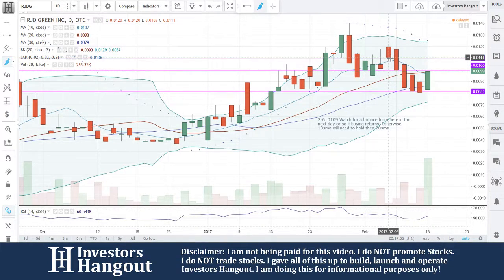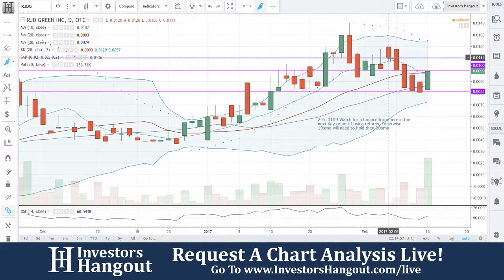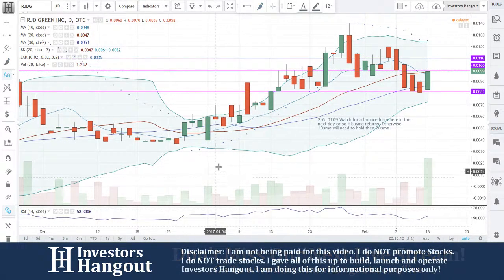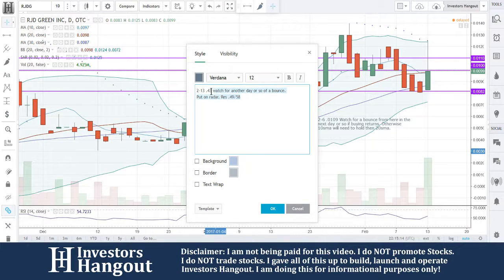Watch for a bounce from here in the next day or so if buying returns, otherwise the 10-day simple moving average will need to hold, then the 20-day simple moving average. All three of those gave way right after that. Unfortunately, it came down to support, and now it looks to be bouncing off of here, which is definitely a good sign for a rebound off those levels.